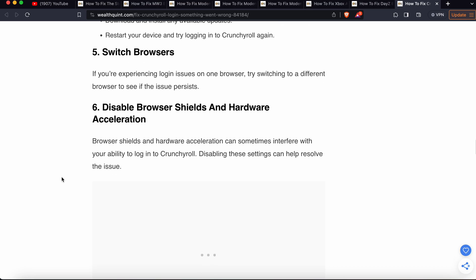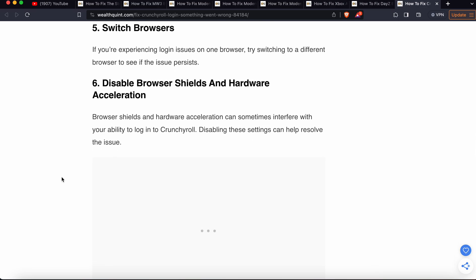Another step is to switch browsers. If you are experiencing the login issue on one browser, try switching to a different browser to see if the issue persists or not.